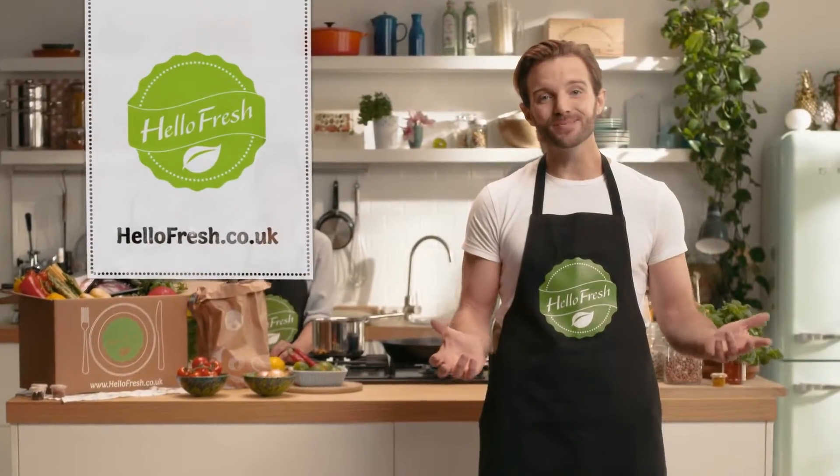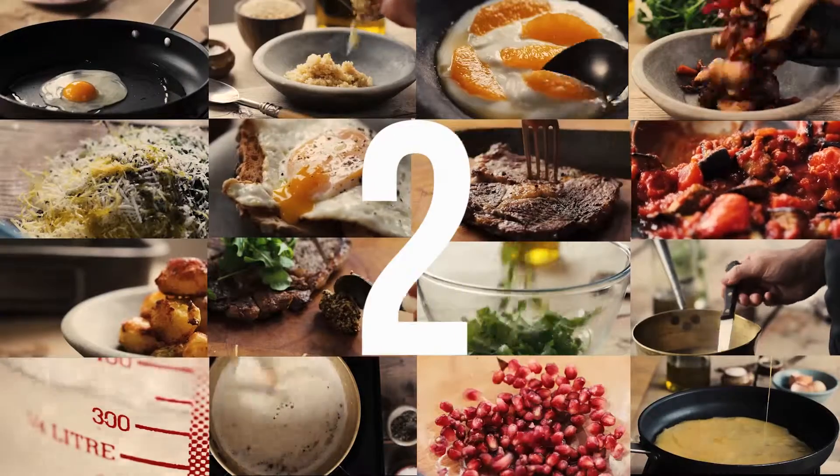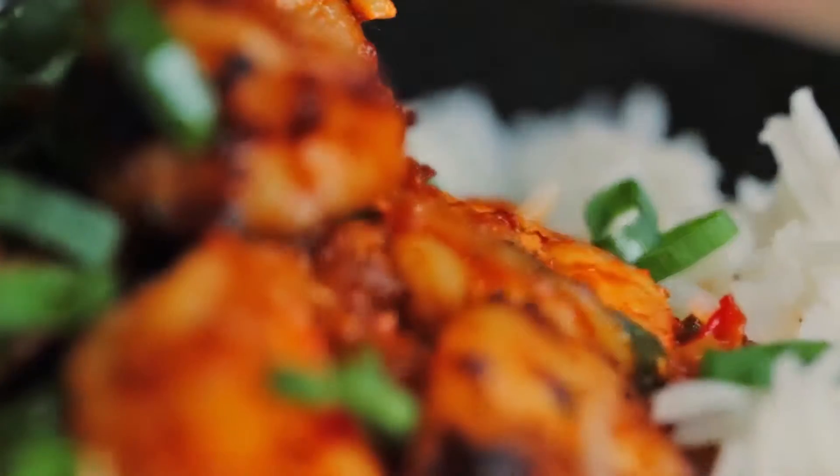Three years ago I co-founded a company called HelloFresh, which has become the largest recipe box company in the world. I also started the world's fastest online cooking course called the 60 Second Chef — it's all about teaching you everything you need to know to get confident in the kitchen in 60-second short-format videos. The 60 Second Chef features across the Times website, and the last video got two and a half million views.